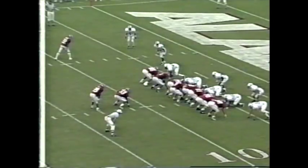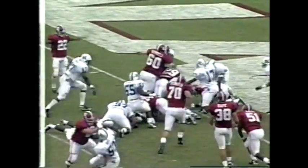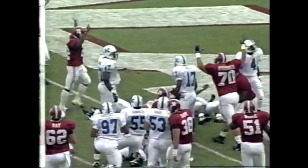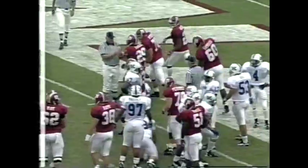Two tight ends, two backs now — kind of an attack formation. A good touchdown, Dennis Riddle. Touchdown Alabama. Four touchdowns for Dennis Riddle in the third quarter.